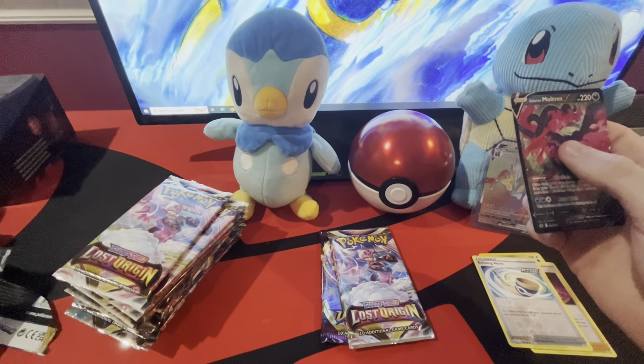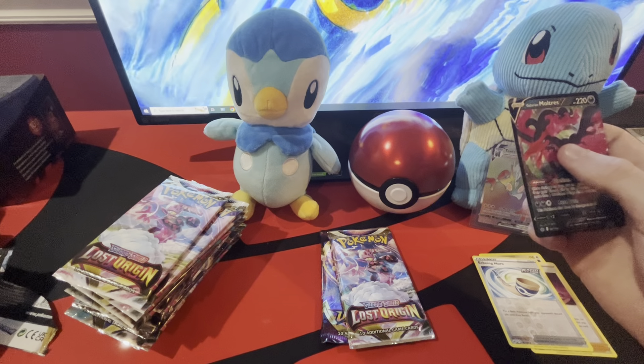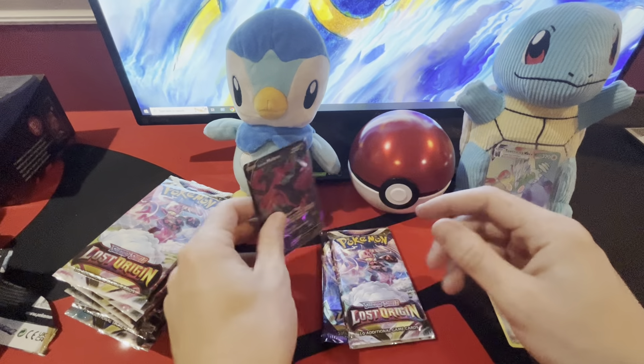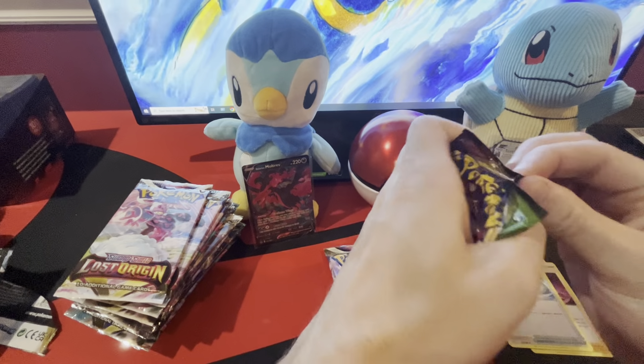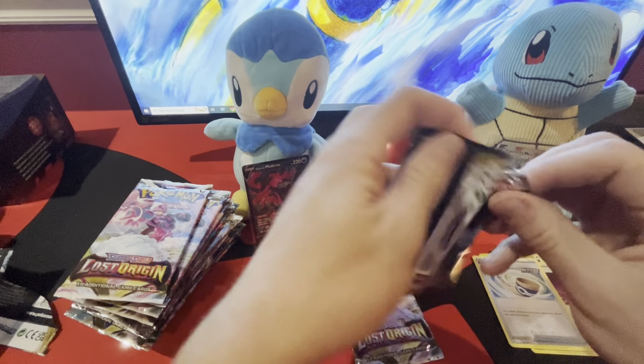That's probably the coolest Galarian bird in my opinion. Yeah, it's cooler than the purple Articuno and the orange Zapdos. I can't stand that Zapdos — I've opened so many Evolving Skies and I never want to see them again. Let's just start ripping, see if we get the Pikachu real quick.